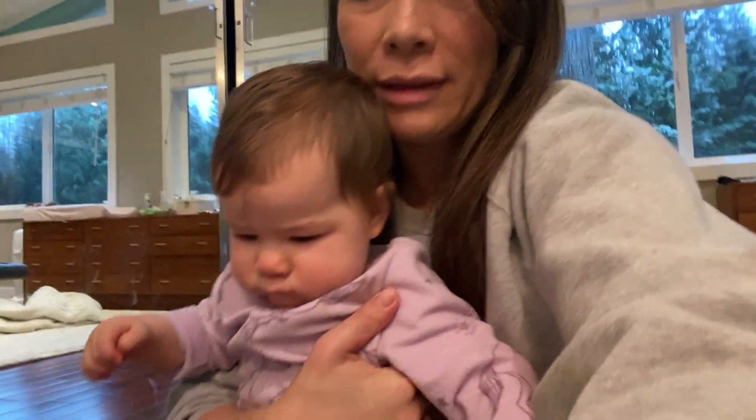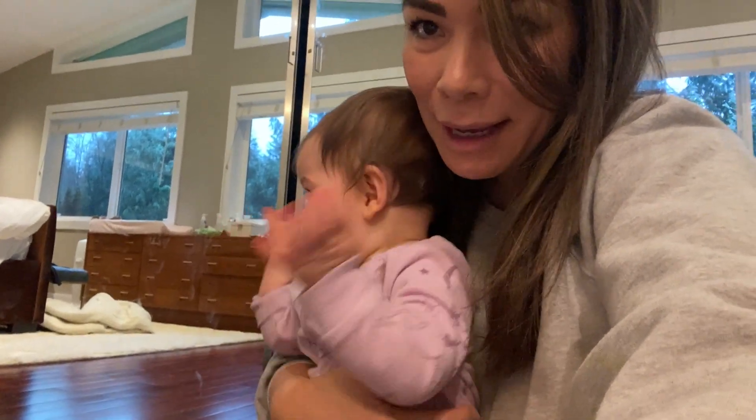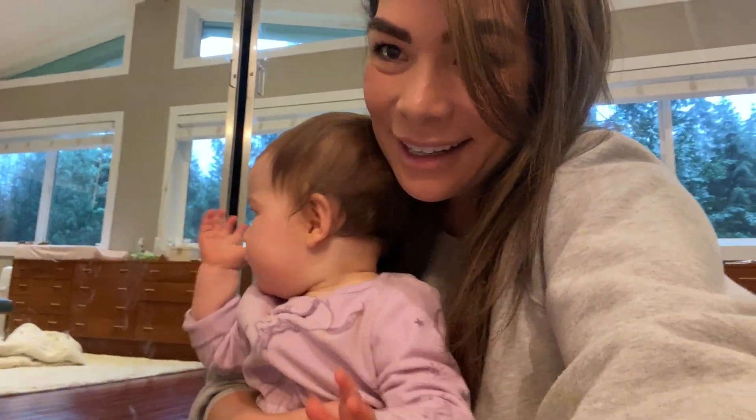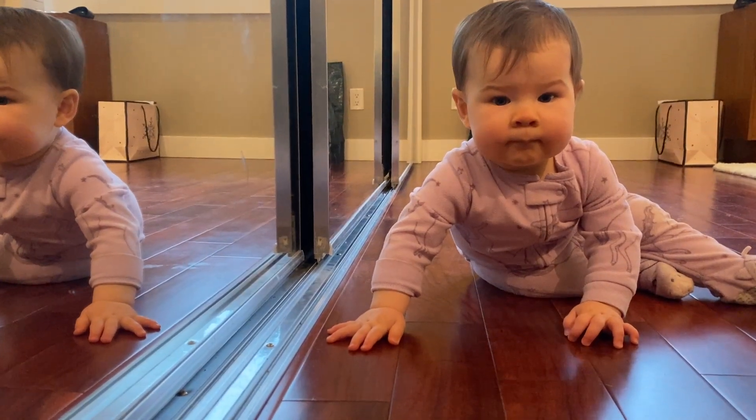Madison, can you help me say bye to everyone? Bye! Love you guys. Can we clap, clap, clap? Yeah! Thanks for joining me on this vlog. We'll see you in the next one. Bye for now.